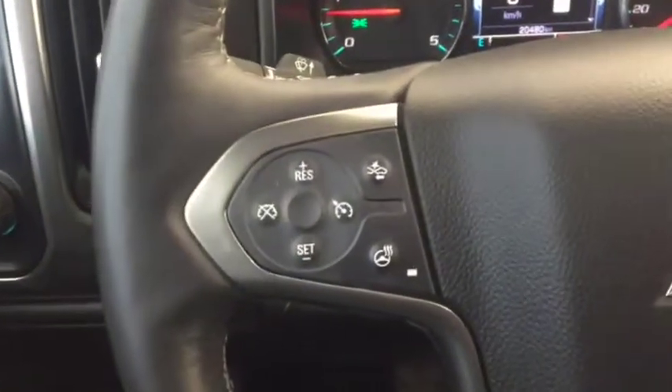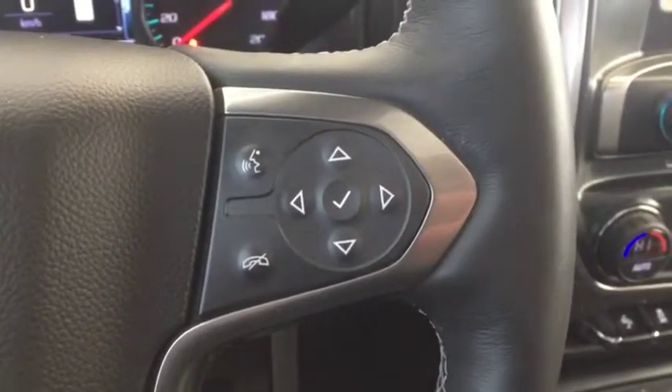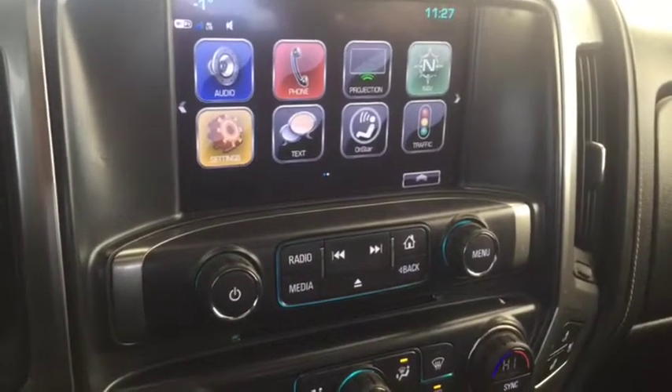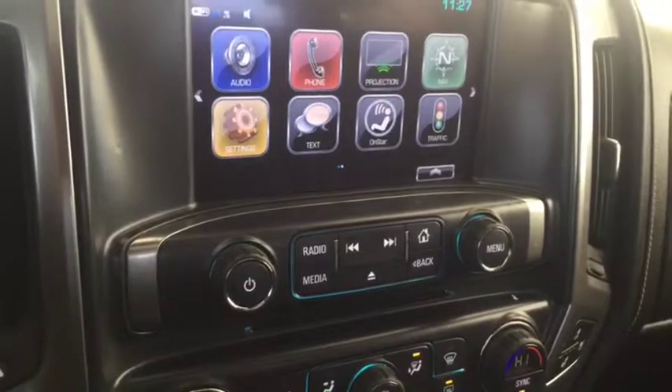On the steering wheel we have cruise control, forward collision alert, heated steering wheel, and Bluetooth capability. Also included are media controls, a screen display with navigation, rear vision backup camera, AM/FM radio, Sirius XM radio, and a CD player.